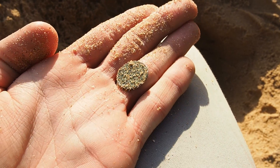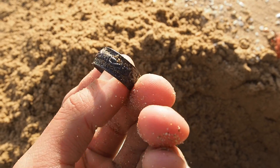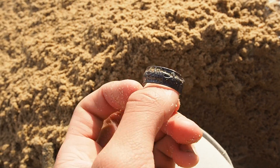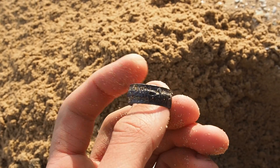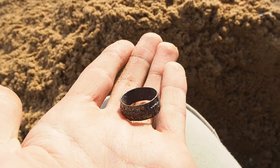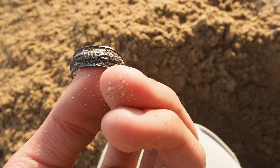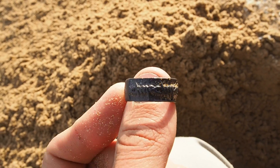All right guys, looks like we found a ring in the hole. It was a very jumpy signal, but it's silver with a wire sort of pattern on it. I'd say it's silver by the tarnished look on it. It's quite big, so it's a great find. We'll keep going to see if we can find some more. See you on the next one.